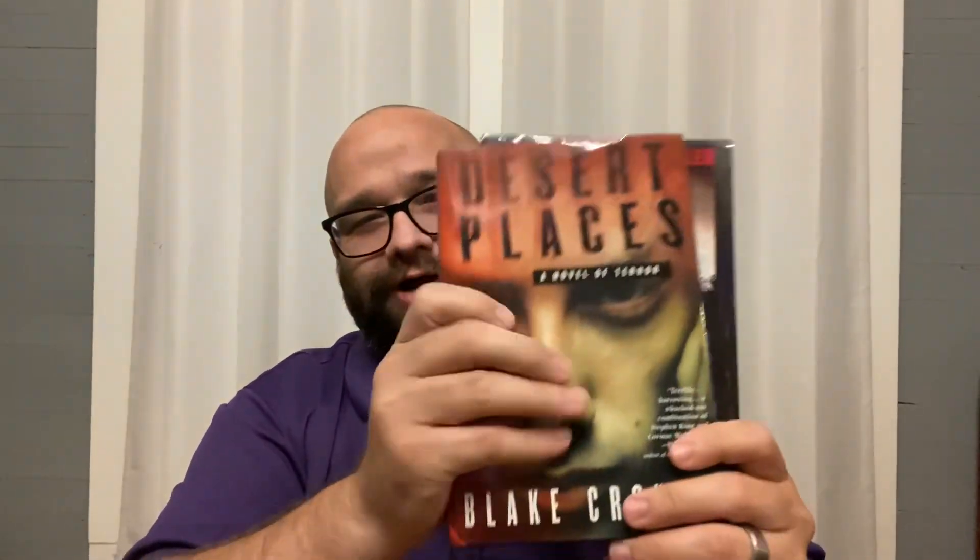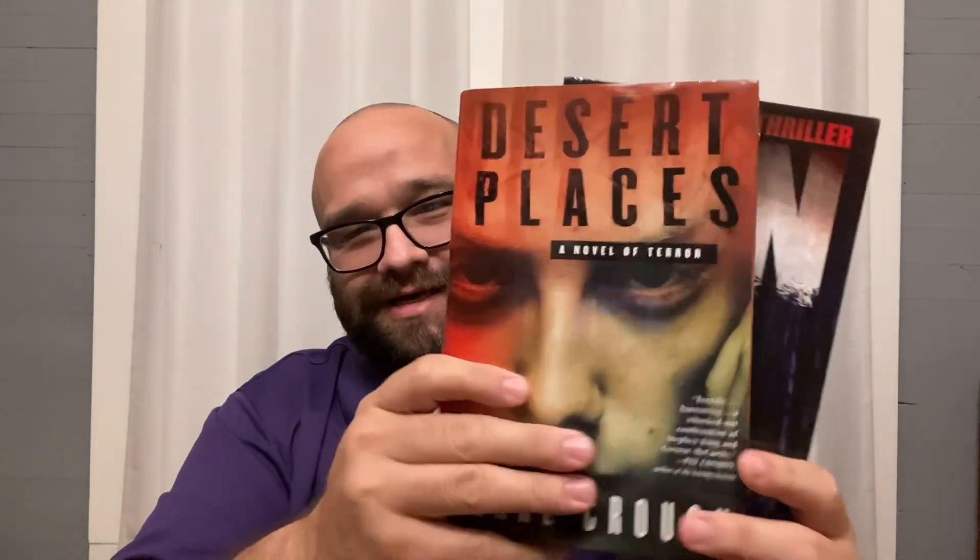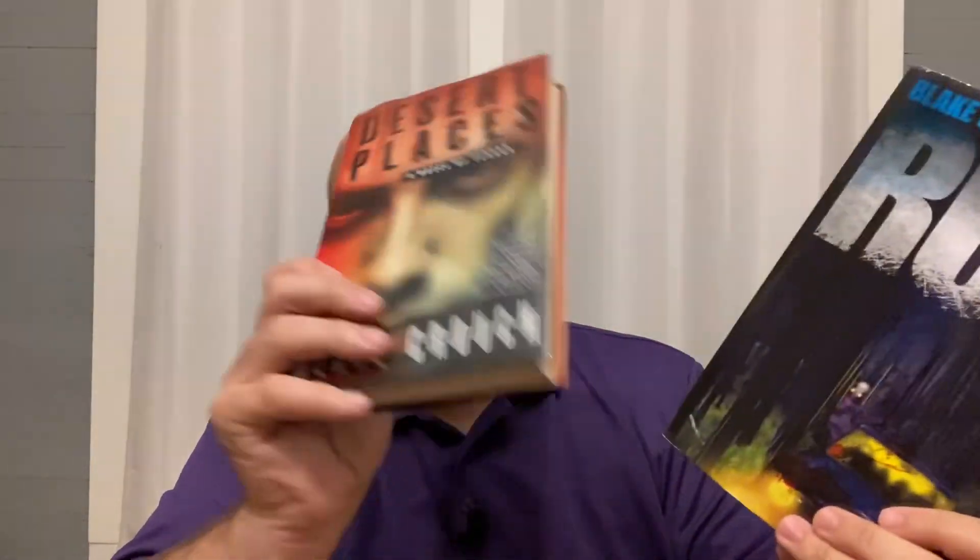I did a video a while back talking about how I've started reading some Blake Crouch, so here is more Blake Crouch — Desert Places, a nice hardback version. I also picked this up at a used bookstore. I heard Theo talk about this book and he had a lot of good things to say, so I think this will probably be my next Blake Crouch read.